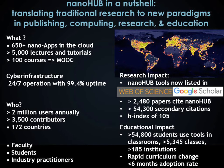In education, more than 54,000 students in systematic classes use Nanohub tools, with a median classroom adoption rate of less than six months.